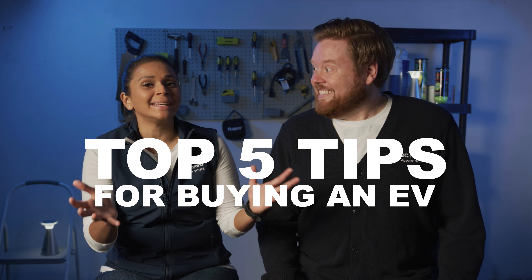So, where do you begin? With our fast charging infrastructure continuing to expand and more and more electric vehicle models to choose from, it makes it a great time to make the switch. We thought we'd present you with our top 5 tips when it comes to buying an EV.